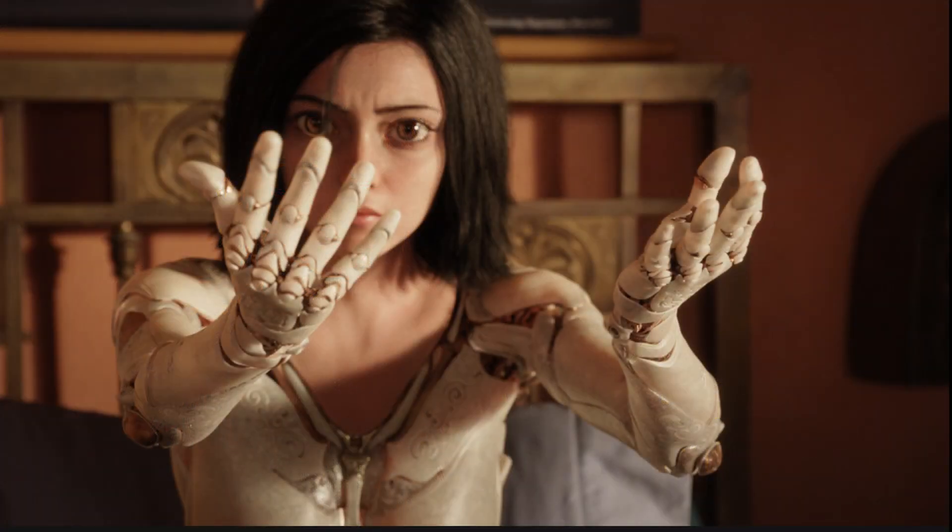Robert Rodriguez and James Cameron have outdone themselves by creating a brand new kind of special effect for the CGI of this movie. Gally looks incredibly lifelike and real — well, as much as you can see that it is CG still.